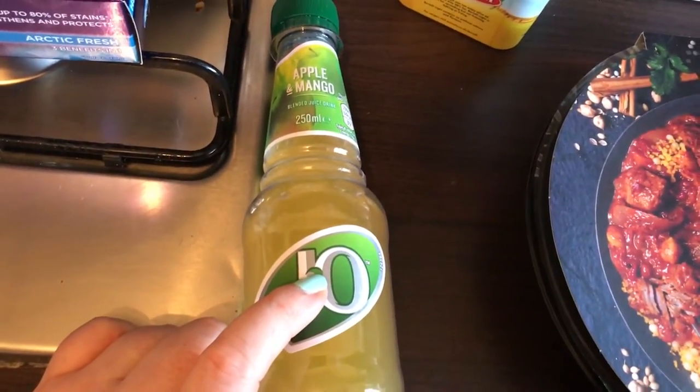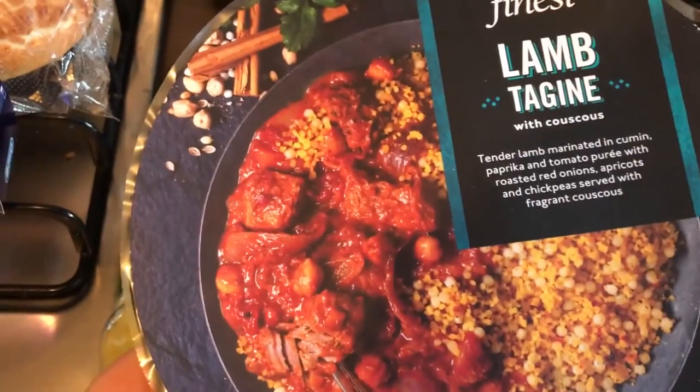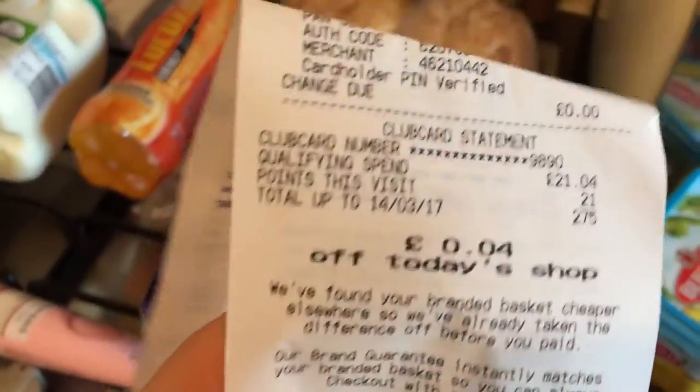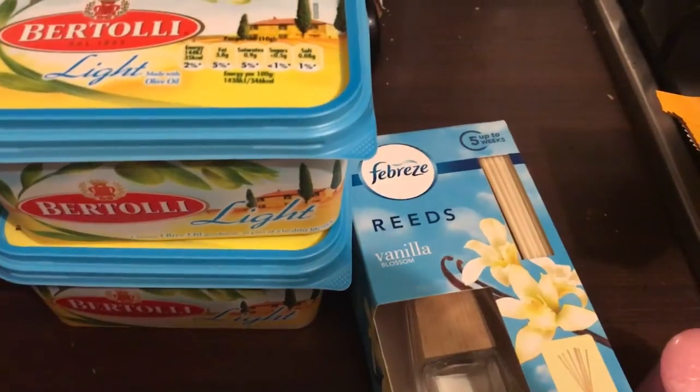Then as always I got an apple and mango J2O, and I'm either going to have this today or tomorrow. It's a lentil dish with couscous. So that is my shopping for Wednesday and it came to £21.04.